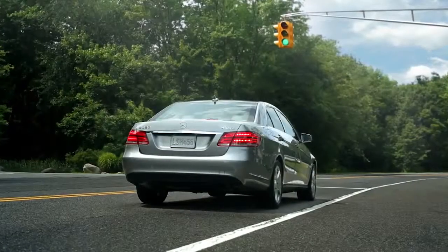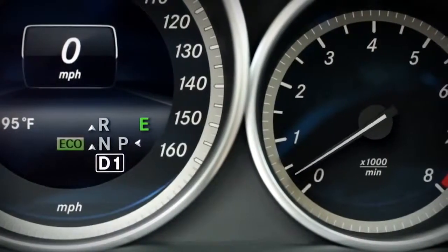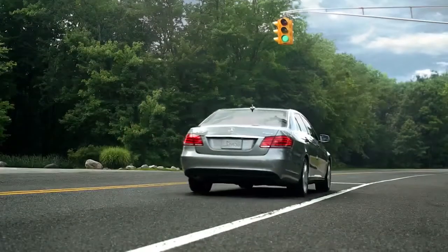When you're ready to proceed and you take your foot from the brake, the system restarts the engine seamlessly, instantly and automatically. You just step on the gas and go.